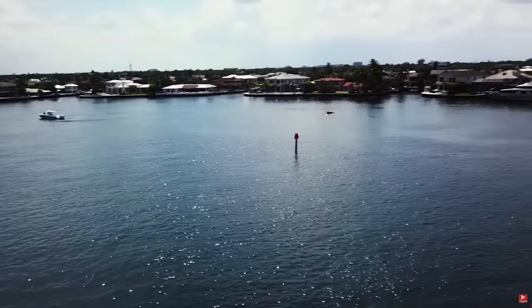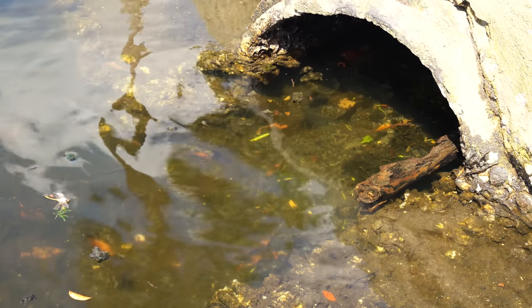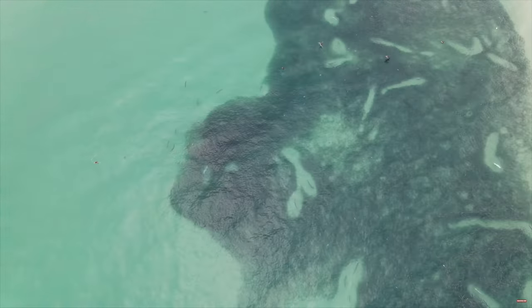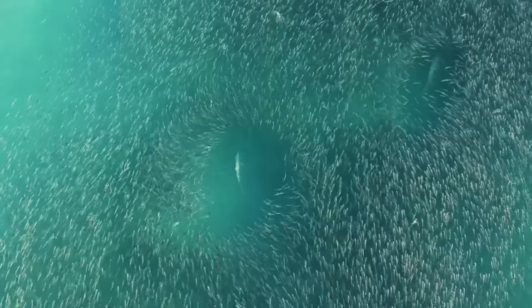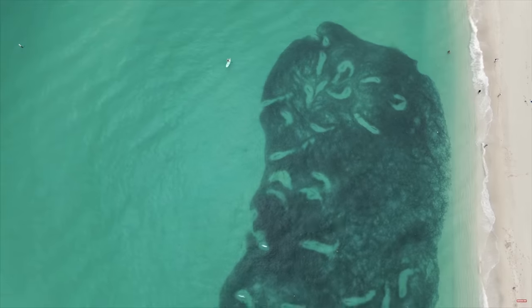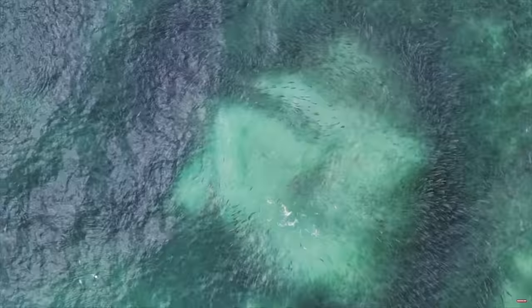Today we are going from canal to canal looking inside all the tunnels to see if we can find some cool aquarium fish. Every year millions and billions of fish swim and migrate down the coast of Florida — it is called the giant mullet migration, the giant mullet run. This draws tons of action, tons of fish all around the Florida beaches, in the inlets, in the canals — fish all over the place.